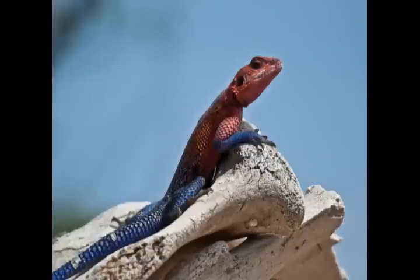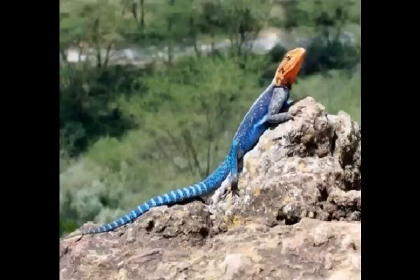Was it designed? The Tail of the Agama Lizard. The Agama jumps from a horizontal surface onto a vertical wall with ease.